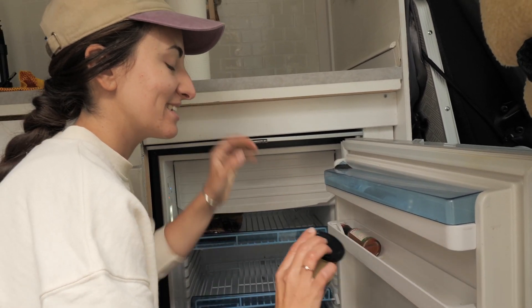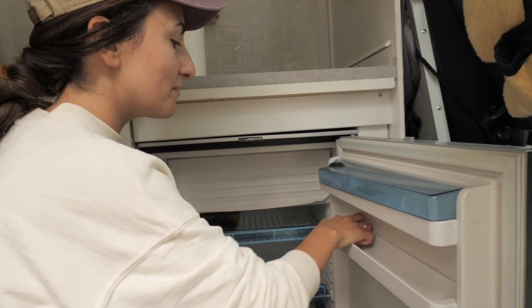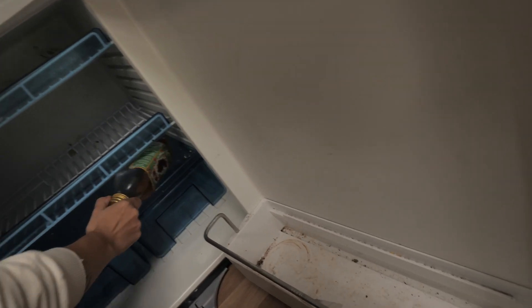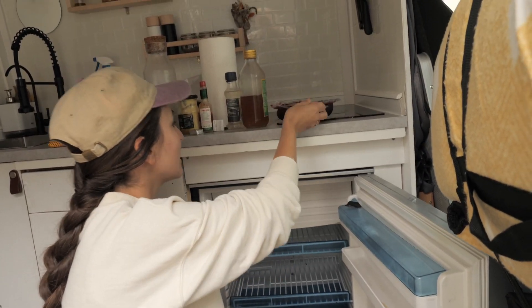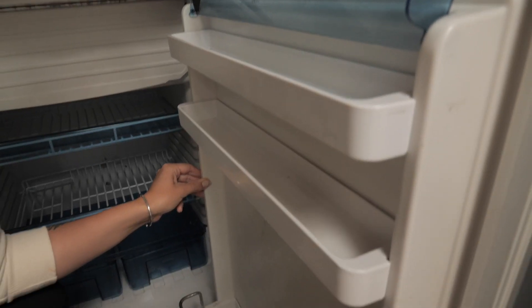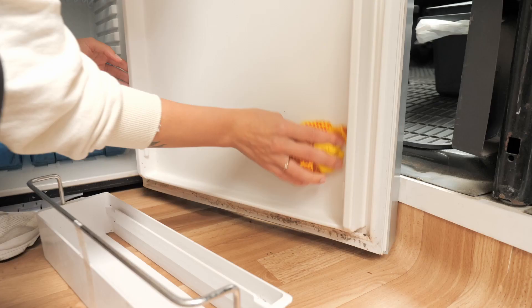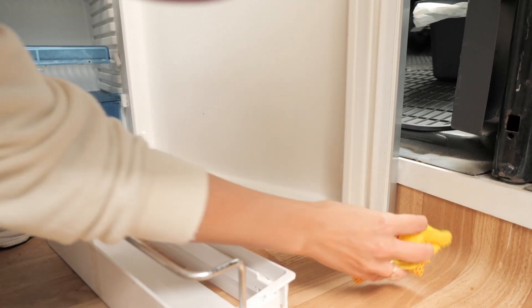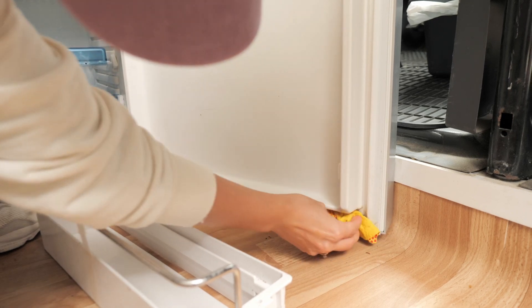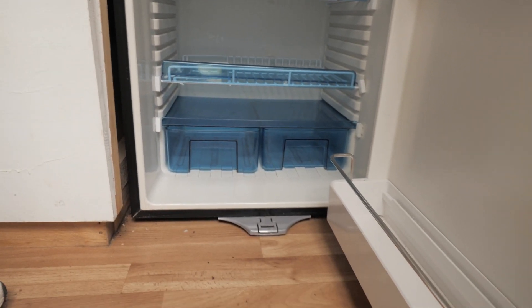It's fridge time! I think it's been a while since we cleaned this guy from the inside — completely empty. Yeah, it's about time. This is what happens when you don't clean your fridge properly. But now it's time — it's gonna look like new. Oh yeah! Did you buy a new fridge? I might have. Wow, looks like new!